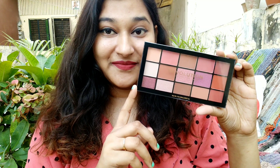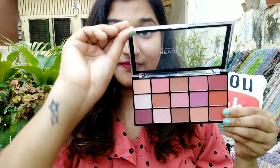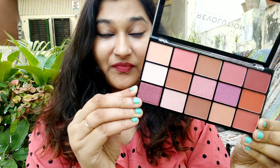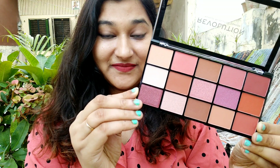The first palette here is this beautiful palette by Makeup Revolution. It is the Reloaded Neutrals Volume 2 Palette, and these are beautiful neutral, warm shades. This is a very popular palette — I have seen many YouTubers use it.